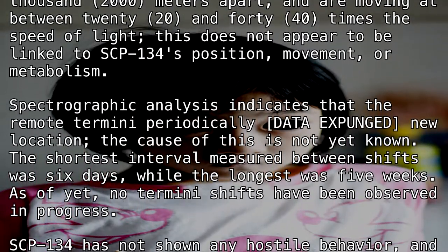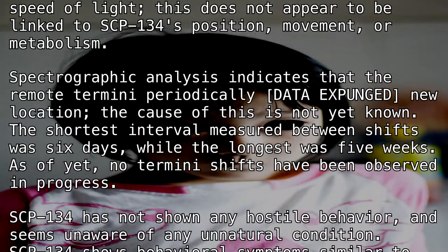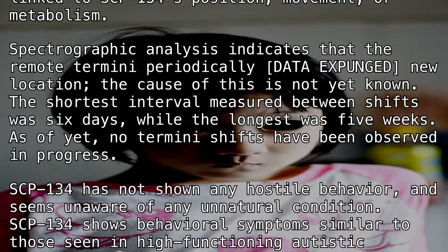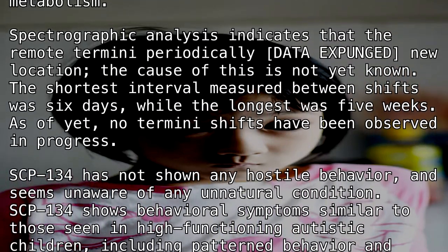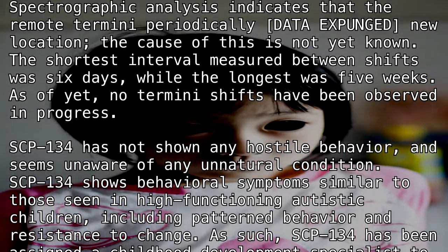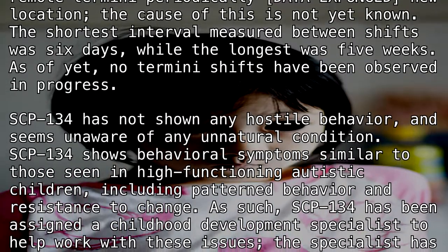Spectrographic analysis indicates that the remote termini periodically [DATA EXPUNGED] to a new location. The cause of this is not yet known. The shortest interval measured between shifts was six days, while the longest was five weeks. As of yet, no termini shifts have been observed in progress.